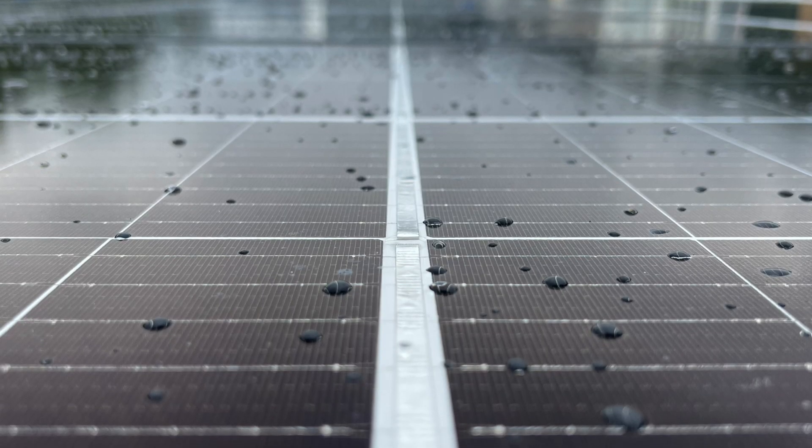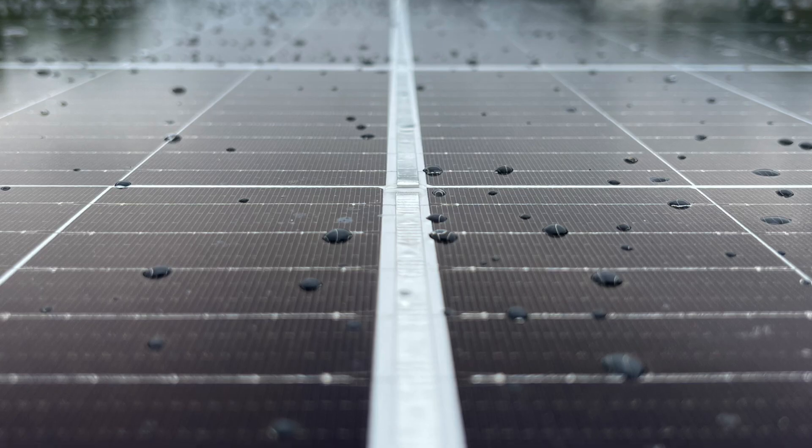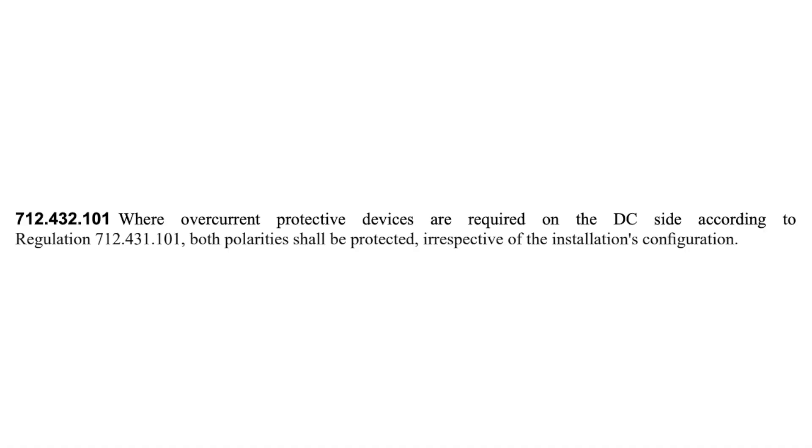The next example is solar photovoltaic PV supply systems. Regulation 712.432.101 says that where overcurrent protective devices are required on the DC side, both polarities shall be protected.